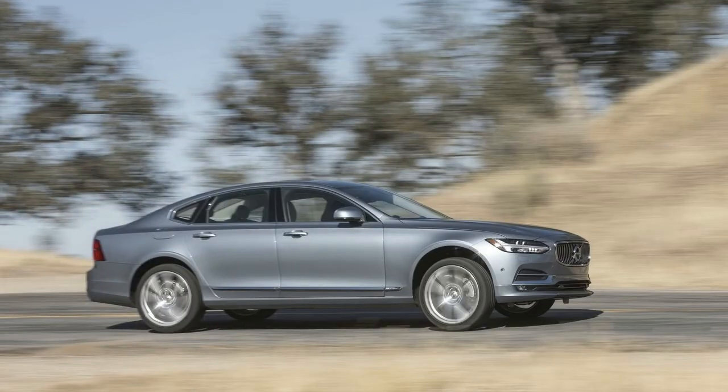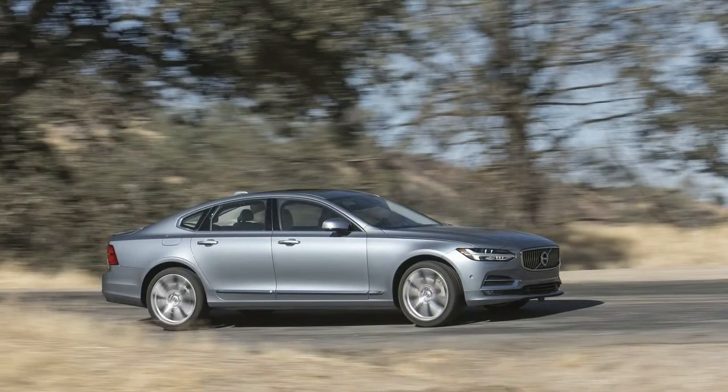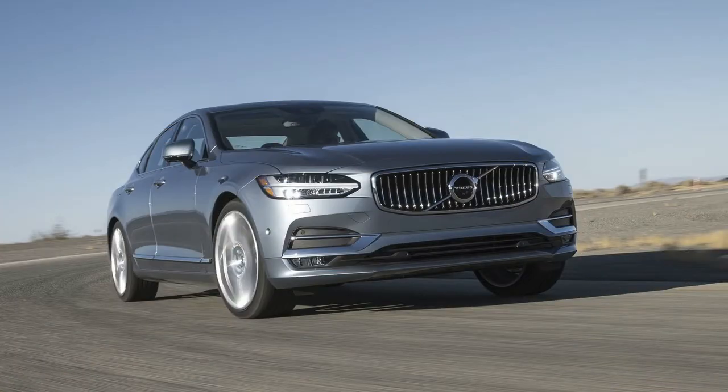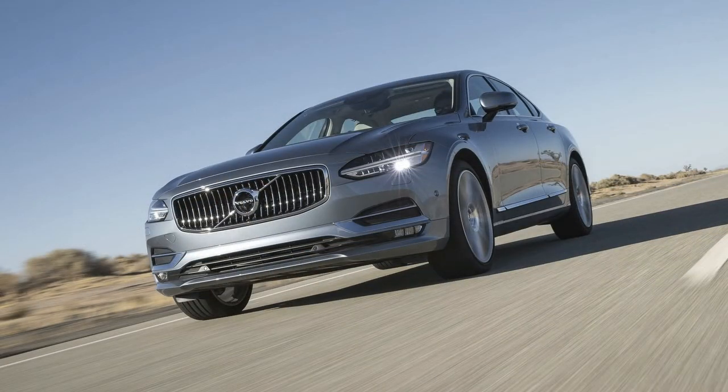The 2018 Volvo S90 comes standard with a leather-wrapped steering wheel and gear shift knob, leather upholstery, 10-way power front driver's seat, a 9.0-inch center display, an 8.0-inch digital driver's display, a panoramic moonroof, 18-inch wheels, and LED headlights with Thor's Hammer daytime running lights.